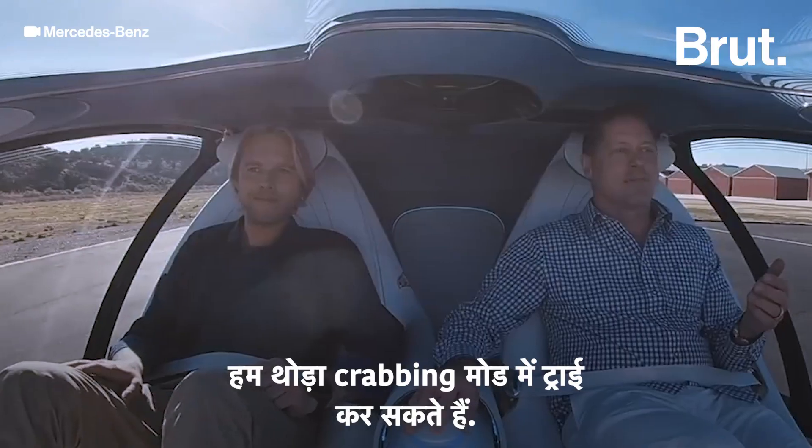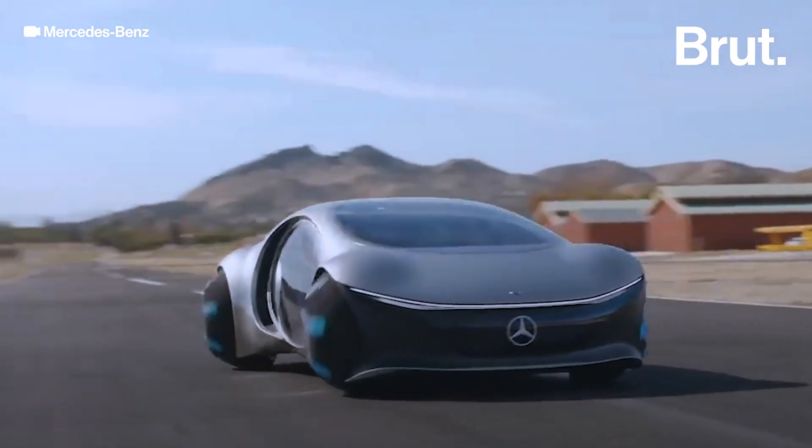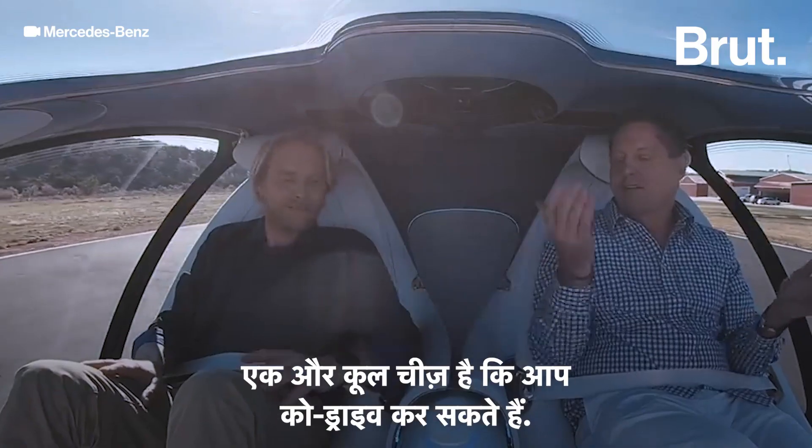So we can try the crabbing mode a little bit. Now the cool thing is the co-driver can take over.